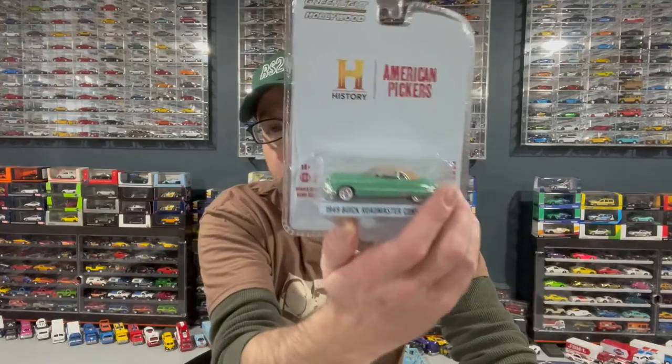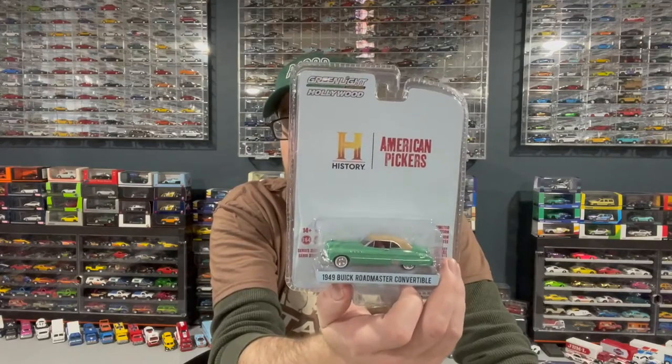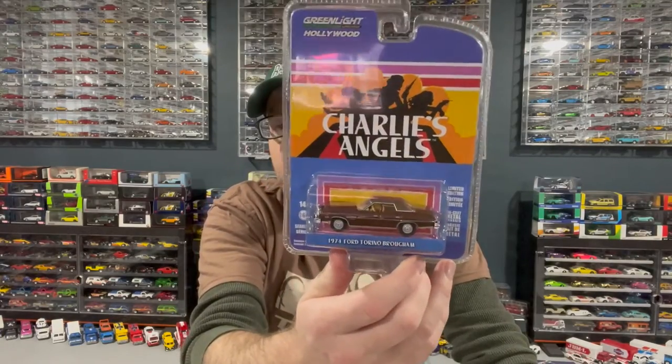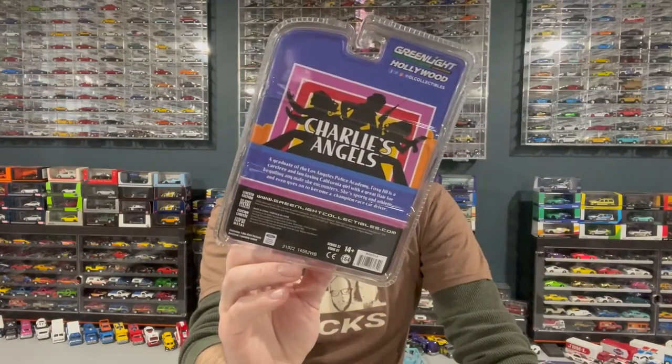These three looked pretty good. They're from the latest Hollywood Series — it's Hollywood Series 37. I picked up the Buick Roadmaster Convertible History Channel American Pickers — a brand new casting from Greenlight, first year released. And then I picked up the Charlie's Angels 1974 Ford Torino Brougham — a nice looking brown car.